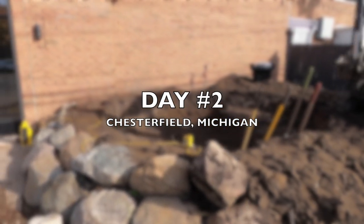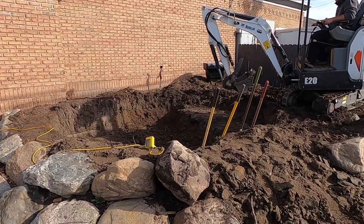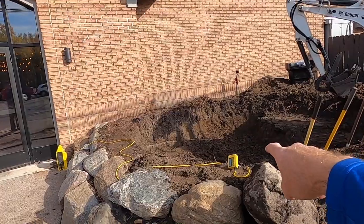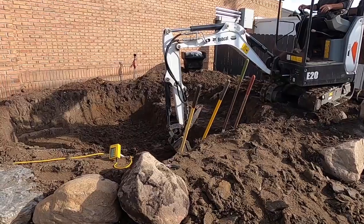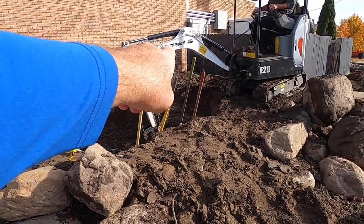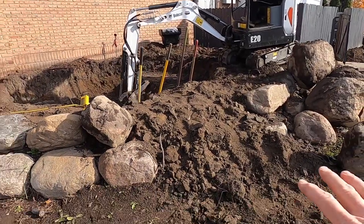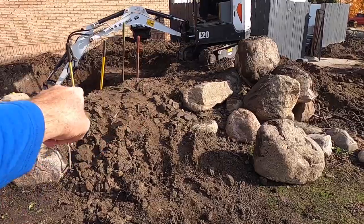We're here on day number two. Yesterday we got a little too much rain. Brian and Derek are working hard on getting the final excavation done — a two-foot depth pond, 10 by 12 foot. We'll have the waterway shelf over here, biological filtration up on top, and mechanical filtration on the bottom with a negative edge right here.